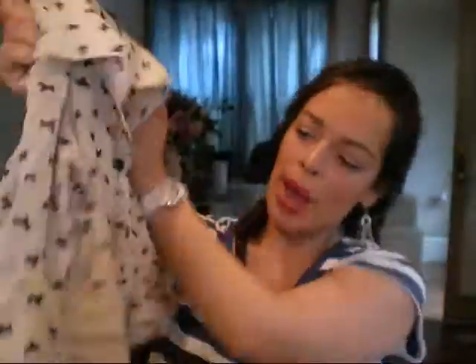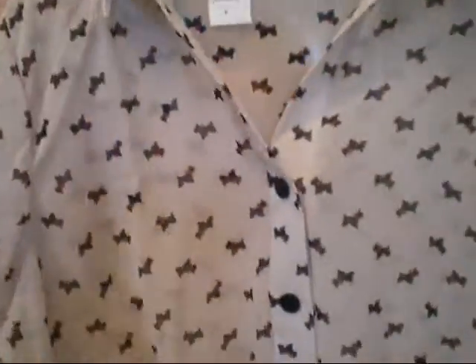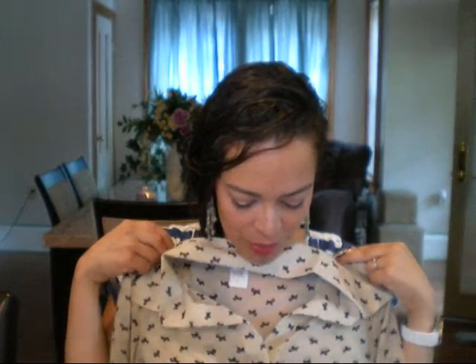I thought this was so cute. It's a very similar shirt — it's collared, buttons down all the way, and ties at the bottom. It also has these rolled up elbow-length sleeves. It's sheer, but it has these little Scotty dogs as a print, and I just thought it was so cute and just precious. This also was $8 on sale.